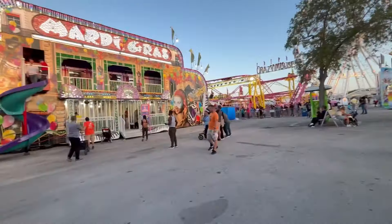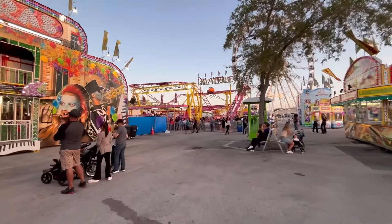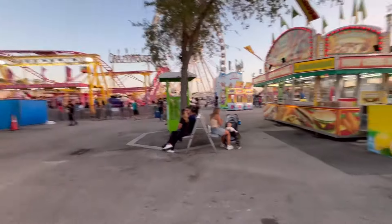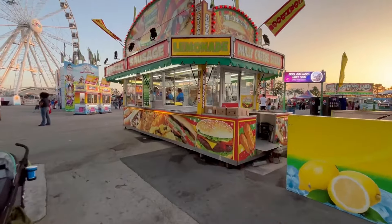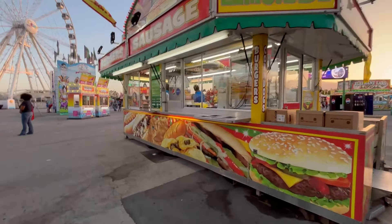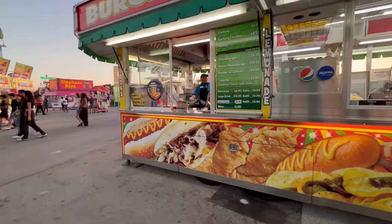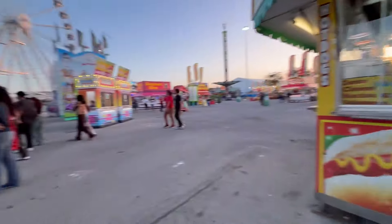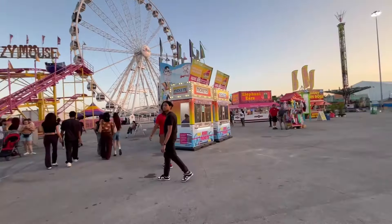Following the Mardi Gras Glass House, we have the second Crazy Mouse roller coaster — there was one at University Midway and another one here on the East Midway. Across from here we have a food booth with fresh lemonade, sausages, corn dogs at six dollars, full corn dogs at eight dollars, cheeseburgers at eight, and bacon cheeseburgers at ten. Here's the Crazy Mouse, and we also have a couple of ticket booths nearby.